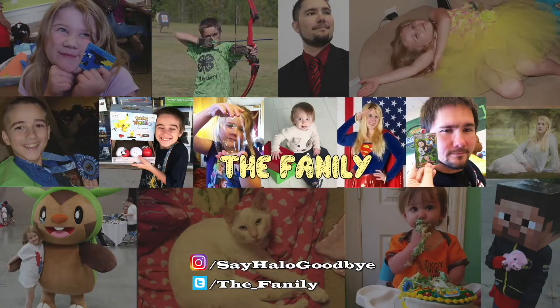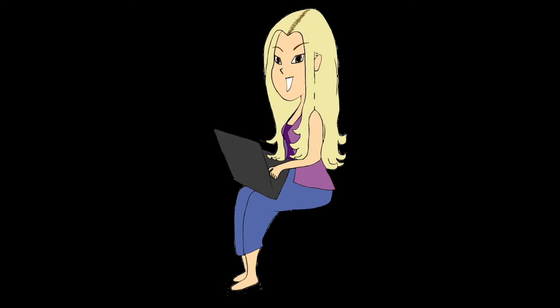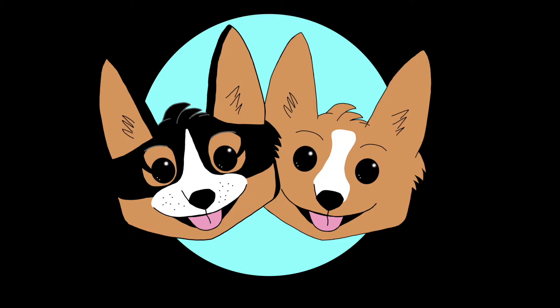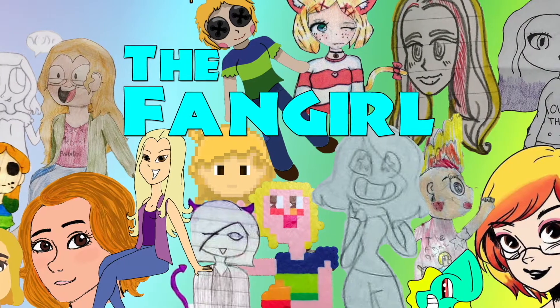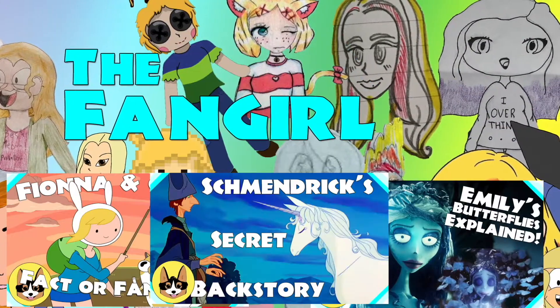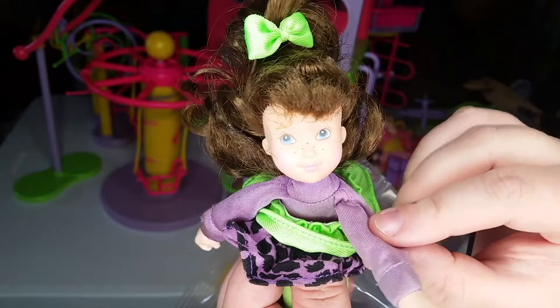I hope you guys enjoyed and we'll see you next time, family members! If you had fun watching today's video, don't forget to subscribe so you can see more, and let us know in the comments what other toy videos you might want to see in the future. Also, don't forget to check out our other channel, the Fangirl, where we talk about all kinds of movies, TV shows, and even books and comics — but viewer discretion is advised. See you next time, family members!